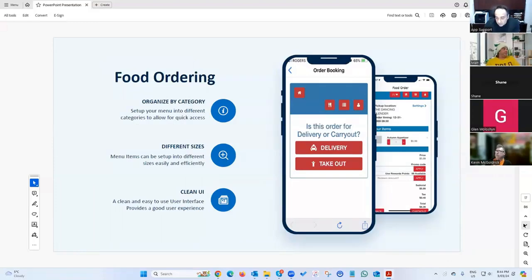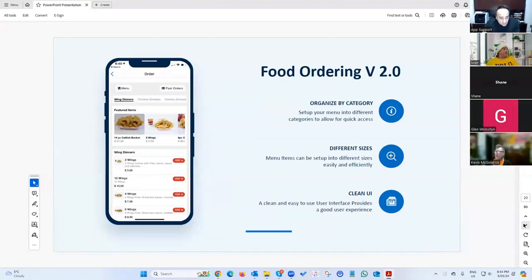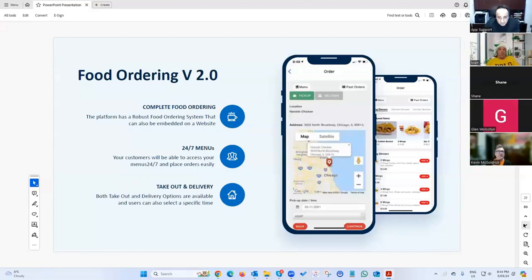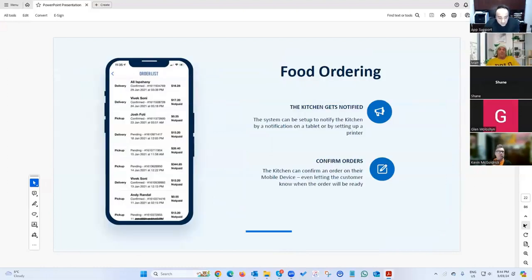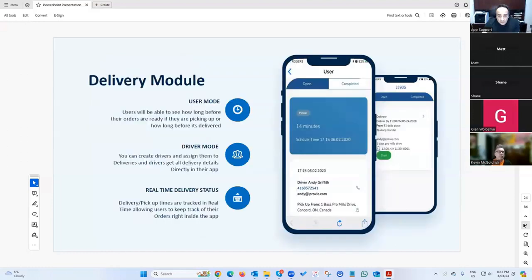We have two different food ordering UIs — one copied from Domino's Pizza and another from DoorDash. These are fully functioning, independent, standalone food ordering systems. You don't need to connect with anything external; it will fully run your kitchen for you.